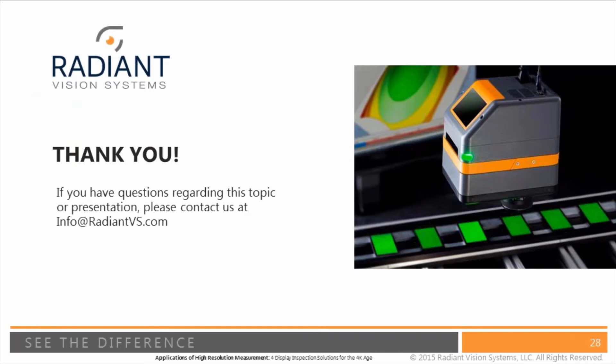Thank you very much everyone for listening. I hope this has been informative. If you have questions regarding this topic, please send them in now, or you can email or contact us and we'll get a hold of you.